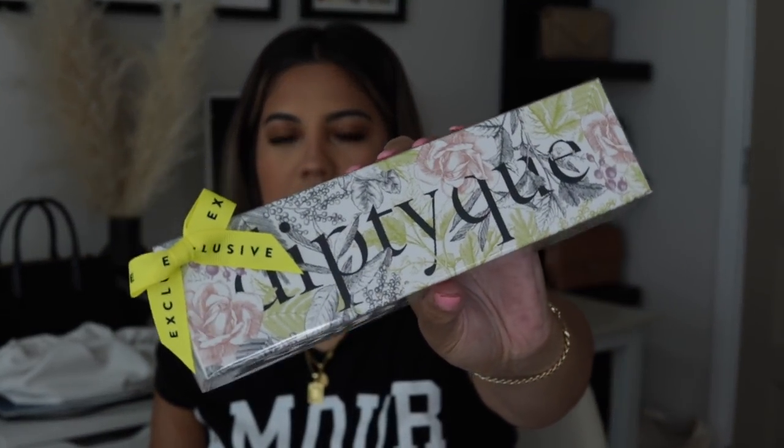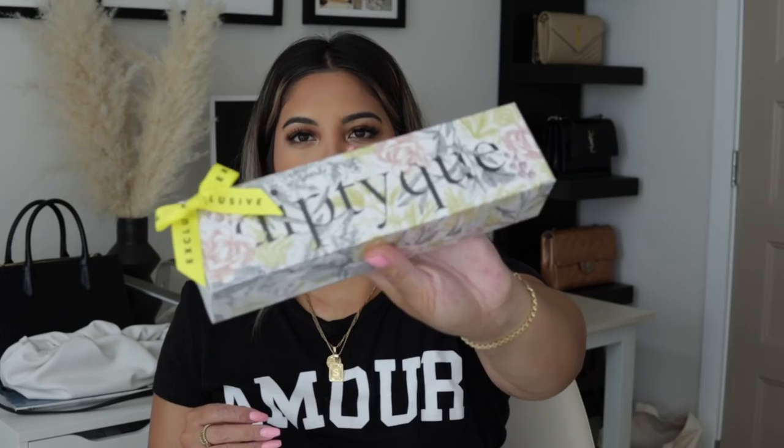The last home item I got is this set of candles from Diptyque. I love Diptyque candles. I got this because I thought it would make a really nice gift — I like to collect things throughout the year and save them for the holiday season or a friend's birthday. I don't think I'll open it so I'll keep it as a potential gift, but I will link it in the description. It comes with six different travel-size candles, and I think it would be a really nice gift for Christmastime or a friend's birthday.